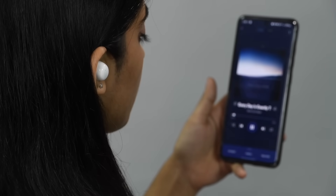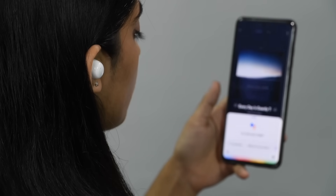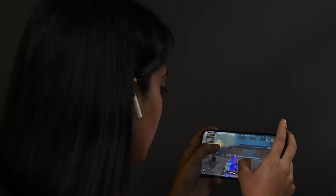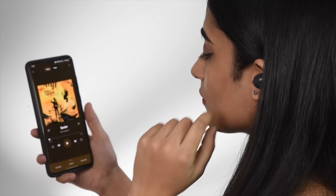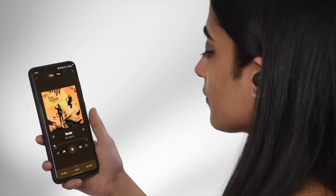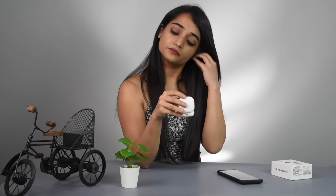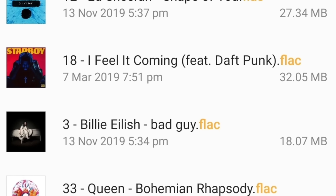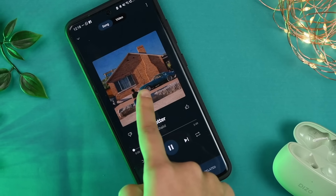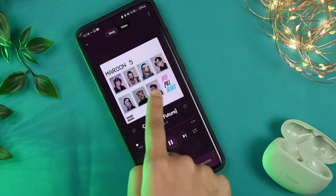Objective testing is extremely important to eliminate bias when reviewing earphones, but subjective analysis is also important to get a more real-world picture of how the earphones perform in several aspects. We listen to a predetermined list of tracks covering all bases to analyze the sound signature, isolation capabilities, soundstage, imaging, and separation of the earphones. We not only listen to high-quality FLAC files when testing, but also use the earphones on streaming services such as Spotify and YouTube Music to see how they perform on these platforms.